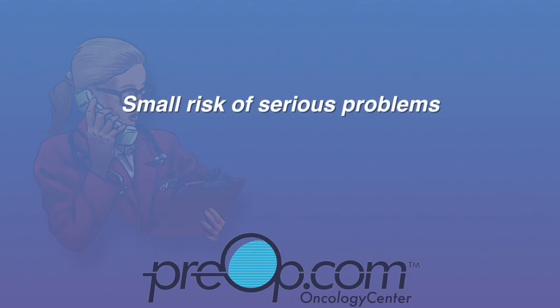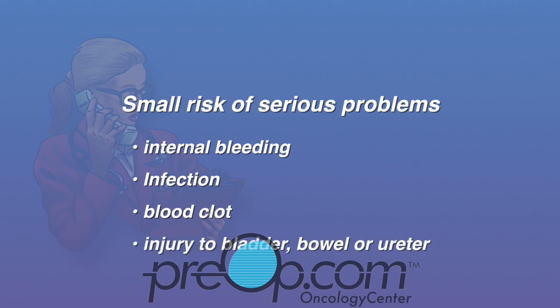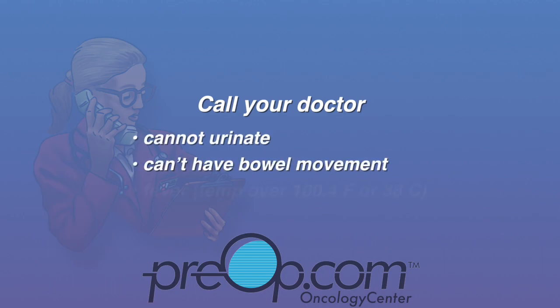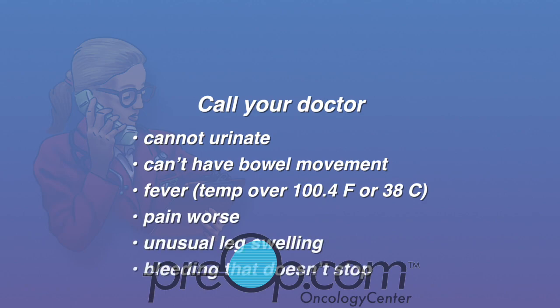There is a very small risk of serious problems, which can include internal bleeding, infection, blood clot, or problems from injury to the bladder, bowel, or ureter. Call your doctor if you cannot urinate or have a bowel movement, if you have a fever, worsening pain, unusual leg swelling, or bright red bleeding that does not stop. Hospital admission, medication, or surgery may be needed to fix some problems.